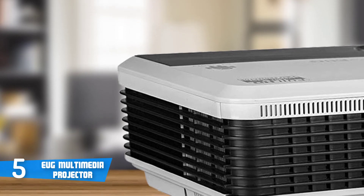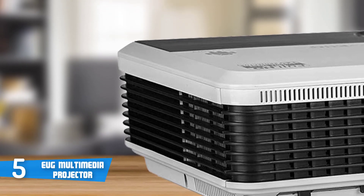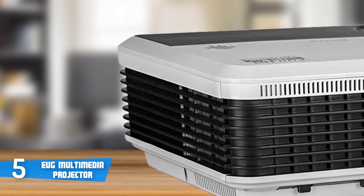To conclude, if you're looking for a budget-oriented projector that looks and performs premium in every aspect, then this could be your ideal choice.